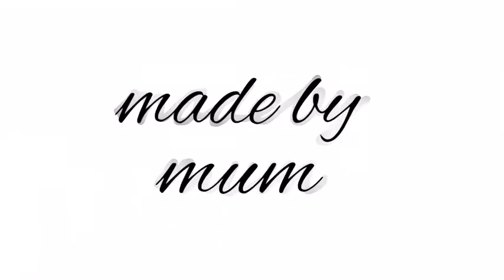Hello and welcome to Made by Mum. Do excuse the funkiness - I've been on the school run and it's been raining, and it is still raining.